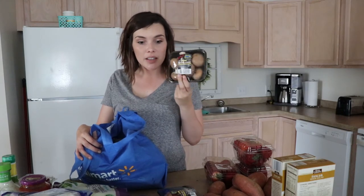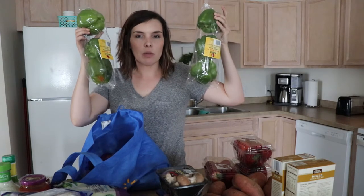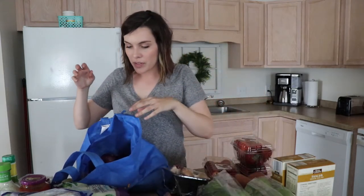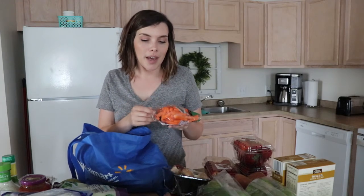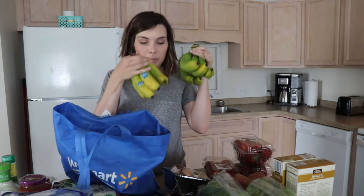I got some baby portobello mushrooms — two things of these, one is for the portobello mushroom enchiladas. Bell peppers — one is for the stuffed peppers and one is for the enchiladas. We're eating a lot of bell peppers this week! Then I got carrots — my daughter randomly asked for these, which is so weird because before she refused to eat them. I think she just wants to be like a bunny. I'm also putting these in the salads.